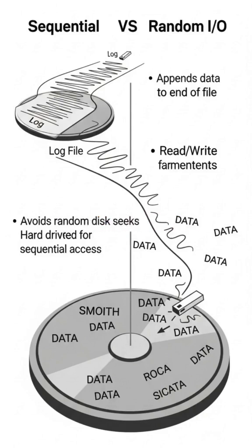One of Kafka's biggest performance advantages comes from how it interacts with storage. Instead of writing data randomly across a disk, Kafka always appends new messages to the end of a log file. Think of it like writing in a notebook, always on the next available line. This approach completely avoids random disk seeks.